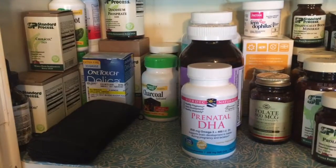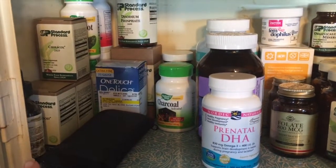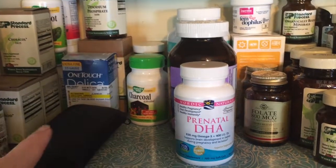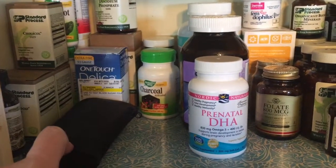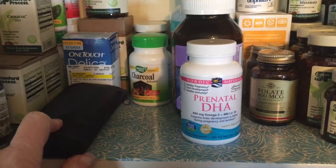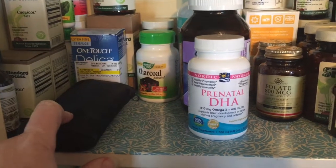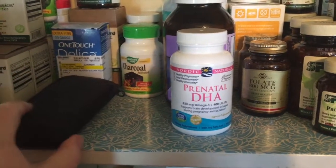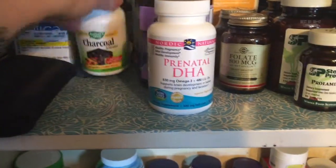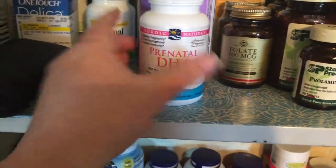On the top shelf, some of these items are for my gallbladder — just some of the pills I take on a daily basis. I have my blood sugar monitor here. I have to use that soon because I'm pregnant and I monitor at home. Then I have some stomach stuff, raw enzymes, and my charcoal.